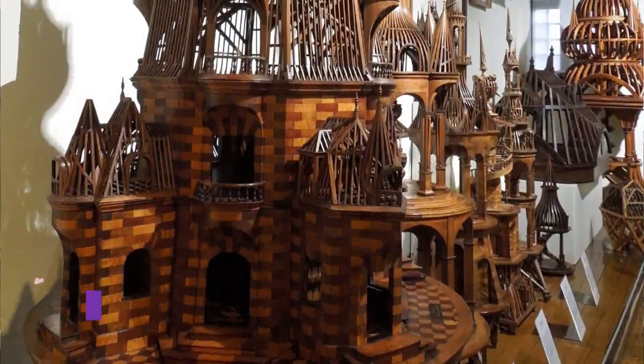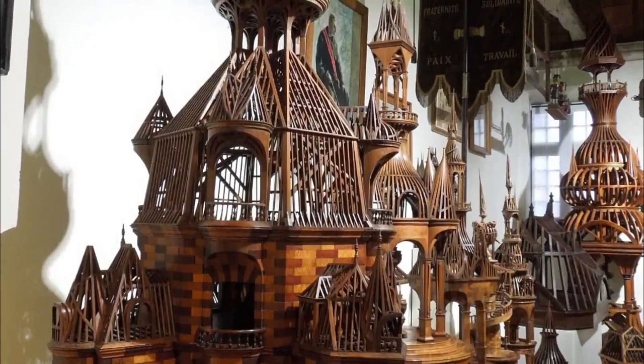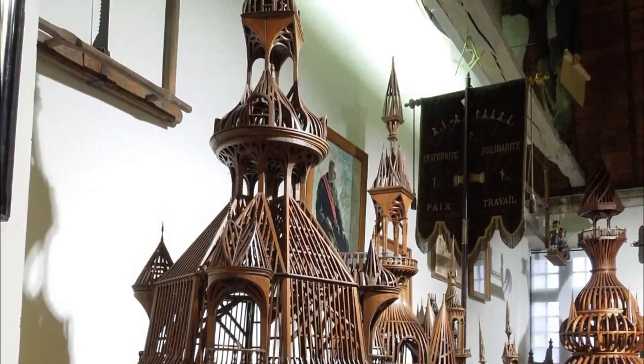Number five: Musée du Compagnonnage. In the 16th-century dormitory at the former Abbey of Saint-Julien is a museum devoted to a French workers' movement that dates back to medieval times. Roughly speaking, the Compagnons du Tour de France is like a guild of journeymen that preserves historic trades and educates young people about them as part of an apprenticeship.